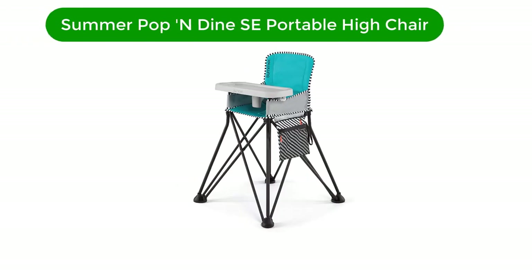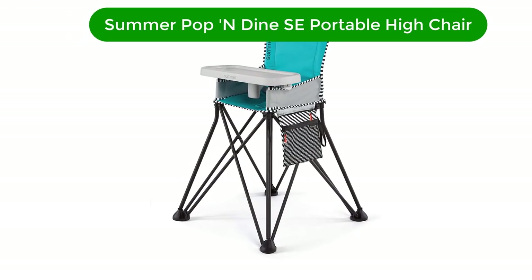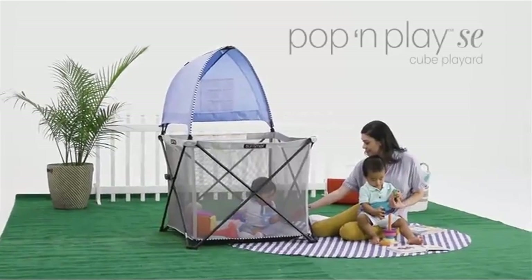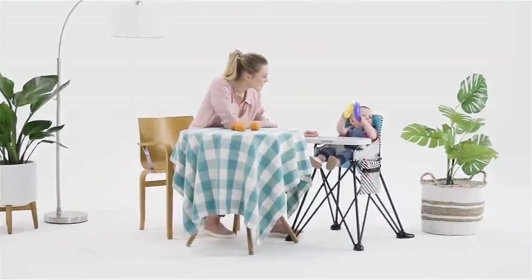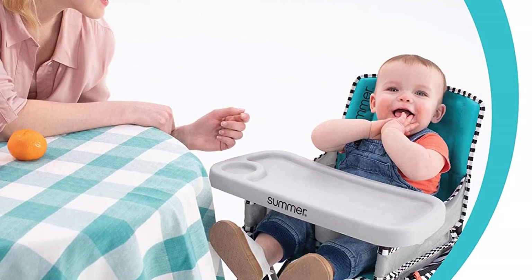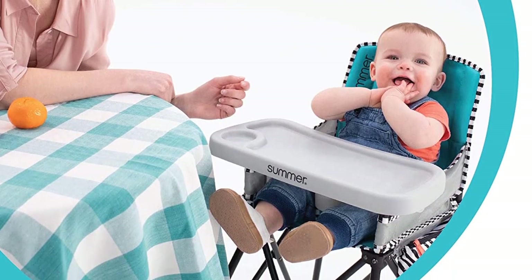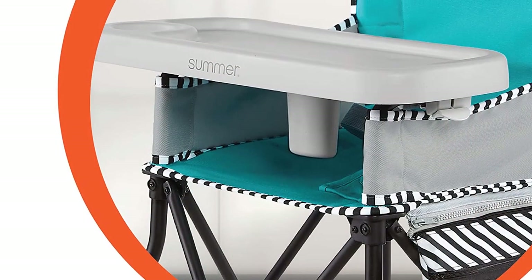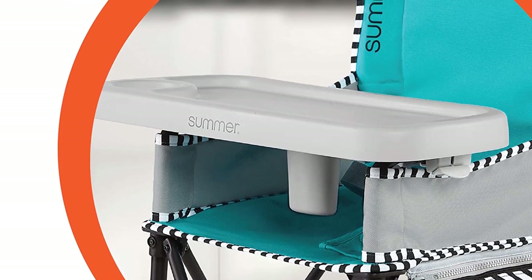Number 4. Our fourth best pick is the Summer Pop N' Dine Portable High Chair. Looking for an option that could realistically serve as your everyday at-home chair as well? The Summer Pop N' Dine Portable High Chair differs from all the others on this list in that it brings your baby to table height without having to piggyback off any other furniture. This also makes it ideal for outdoor scenarios. The fold and pop design is easy to set up and pack away and features a wide stance and locking mechanism for added stability.